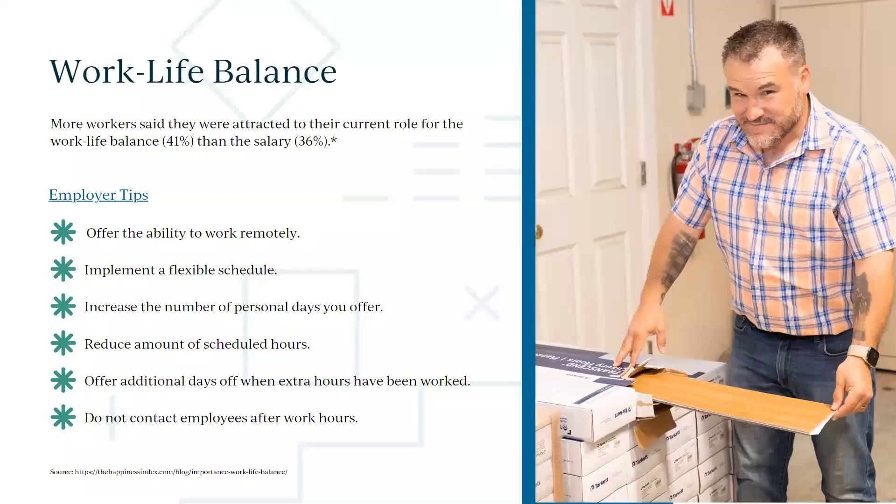Time off is changing dramatically. We have state-mandated minimums now, but we're seeing people offer more flexible time off — potentially even unlimited time off in some industries. Think about how you're allowing employees to handle doctor's appointments, dentist appointments, picking kids up from school, or watching a soccer game at 3 PM. What can you do to make sure employees are happy in their jobs?